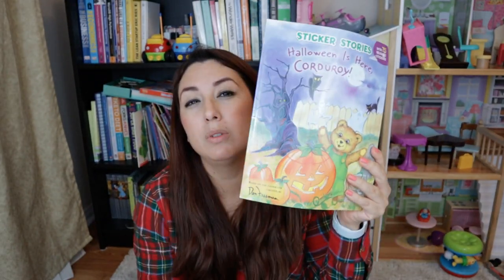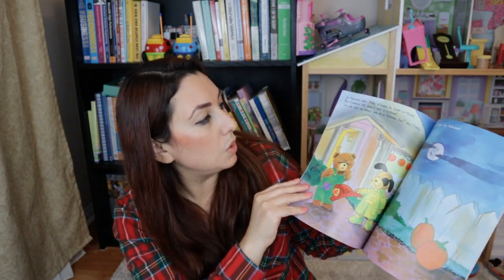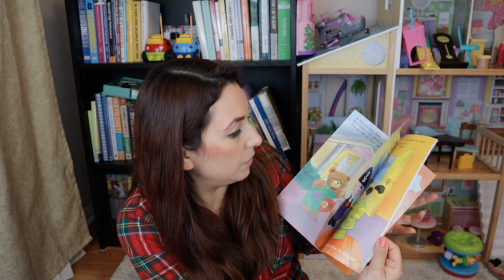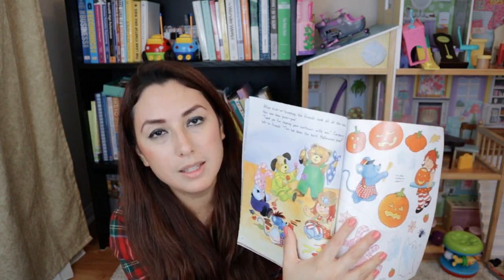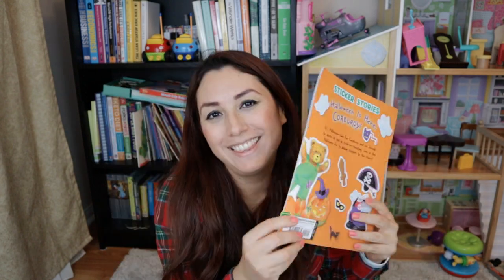You can also find some sticker stories. I found this one and, besides being a story, it also has stickers. Let me show you — these are some of the stickers it has. I think these are really nice and the price was $1.50. This was super cheap and it will definitely keep my daughter entertained. I'll also try to get my toddler involved so he can use some of the stickers.